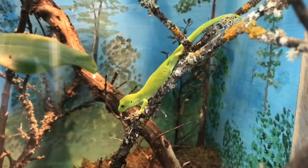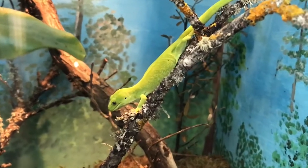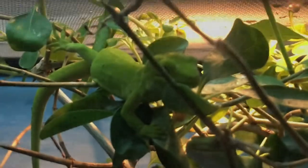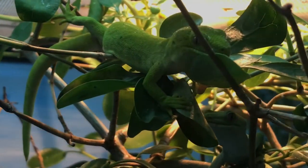The best known and most eye-catching geckos of New Zealand are those of the genus Naultinus. Of the eight known species, four were on display at the Orana Wildlife Park.